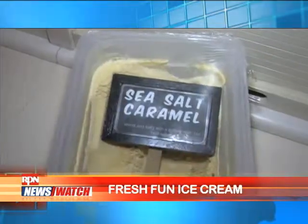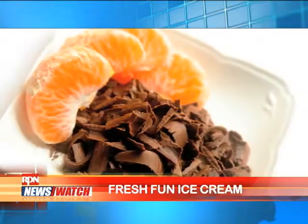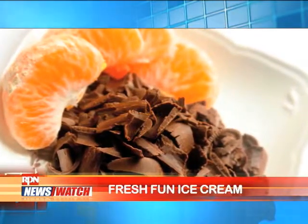Customers really love the sea salt caramel — that's definitely one of our best sellers. They always want to try something different and unique, that's what we've heard from our customers. We're definitely looking into other unique flavors, possibly soda flavors or something more familiar to kids as well.